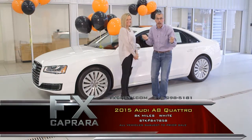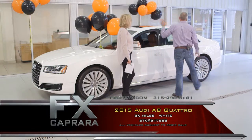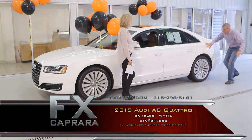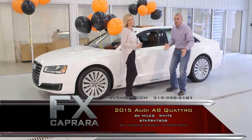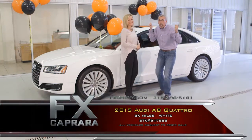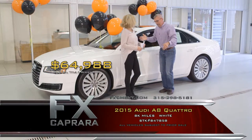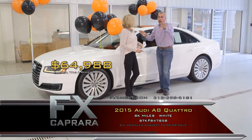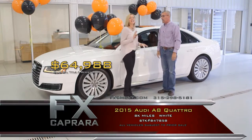Let's talk about a great buy. The 2015 Audi A8 is a one-of-a-kind car, absolutely flawless and spotless — a Quattro with navigation. You can spend $89,000, or you can come to FX Caprera and pay $64,988. Walk out with a perfect AutoCheck. Sit down, Elizabeth, because this may be a big one — but it's a lot of car for the money.